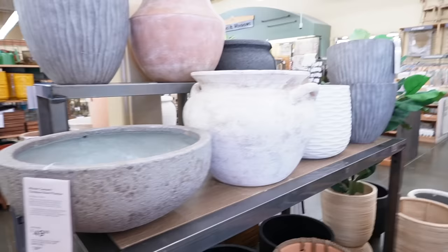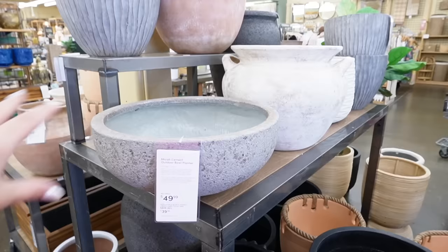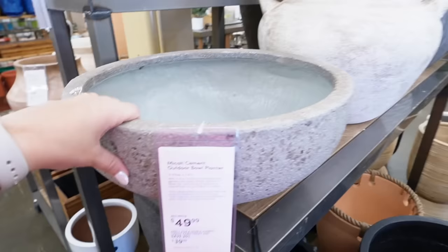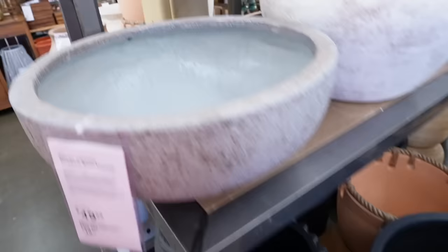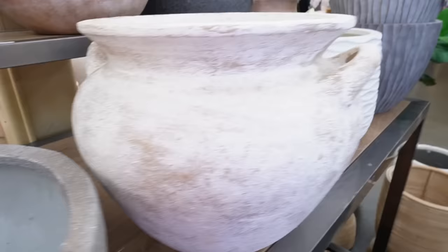The first thing I noticed right when I walked in were all of these beautiful pots — they are so gorgeous. They have a bowl planter that is stunning, solid, rustic-looking. This is $49.99 but it is a huge bowl planter — absolutely massive. It already has drainage which is really nice and it's super textured. It is 17 inches in diameter and 7.3 inches high.